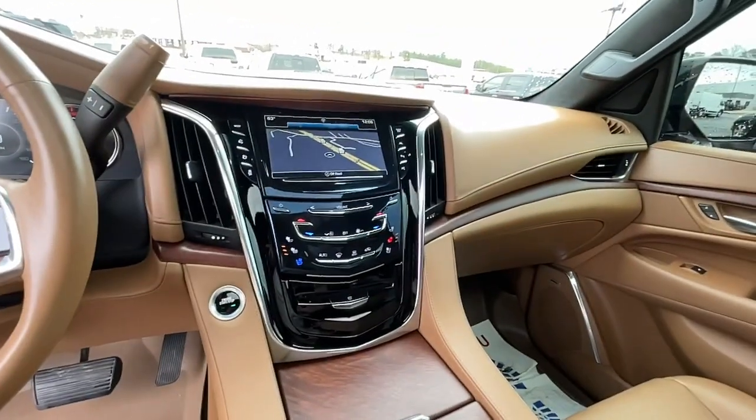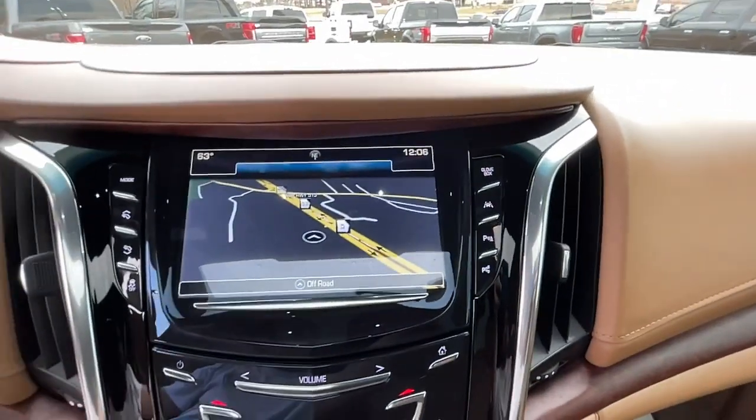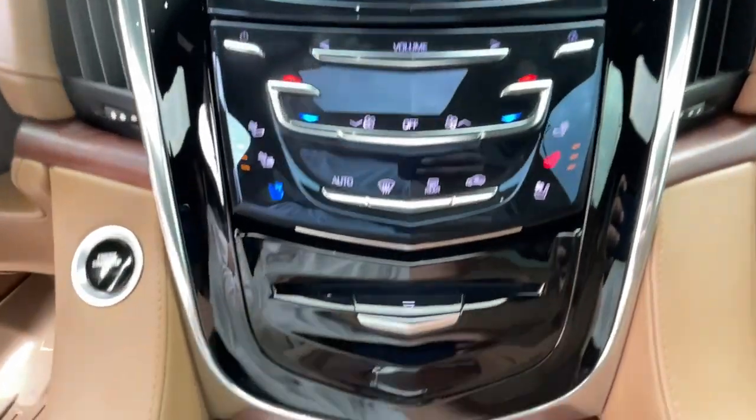Don't miss the opportunity to take this vehicle out for a test drive. Our team will give you an outstanding customer experience. Stop in today.